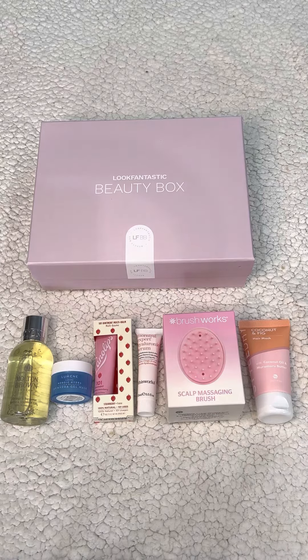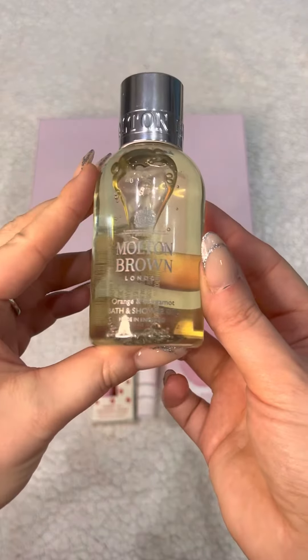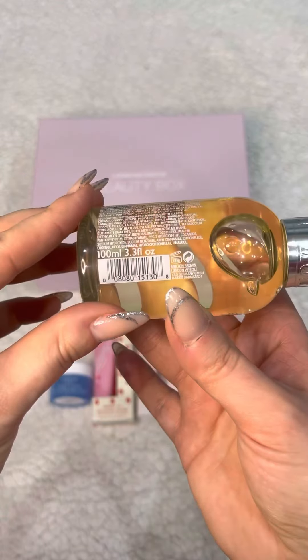Starting off, we've got from Molten Brown an orange and bergamot body wash, and we've got 100 mils there.